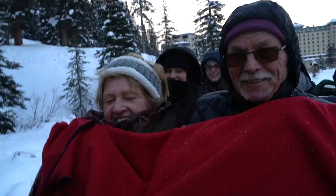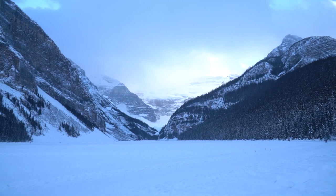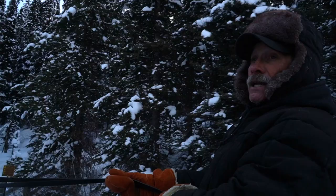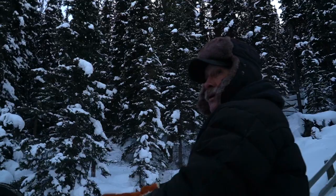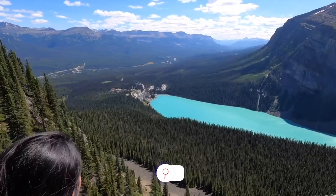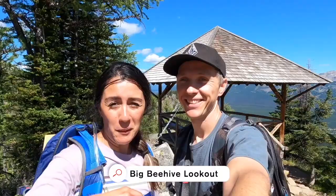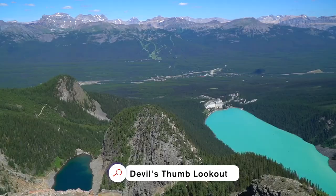See that round mountain there? That's the Big Beehive, and right at the bottom of it is Mirror Lake and Lake Agnes. At Lake Agnes in the summertime they have a tea house, and you can hike up there or take a saddle horse. We've done that hike before — it's really beautiful. There are actually three hikes in the same area; we'll put a link so you can watch that video.